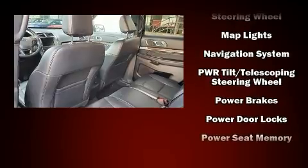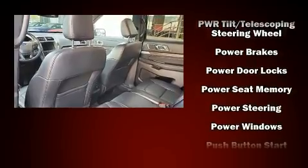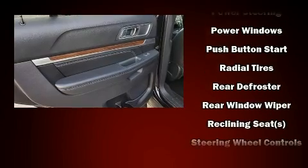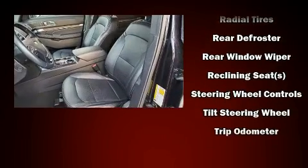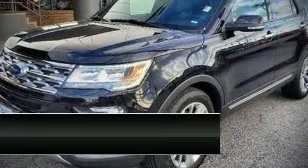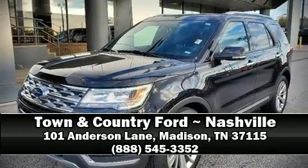For added security, Dynamic Stability Control supplements the drivetrain. A Carfax history report indicates just one previous owner. Our knowledgeable sales staff is available to answer any questions that you might have. Stop in and take a test drive.